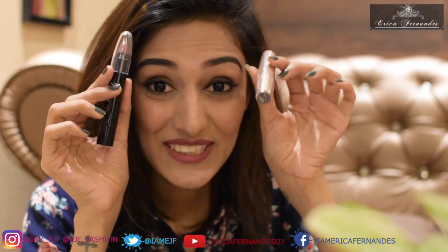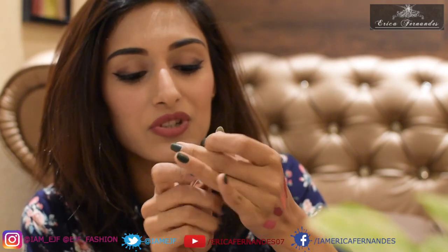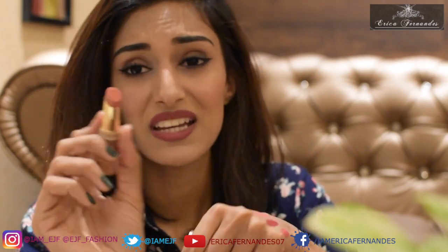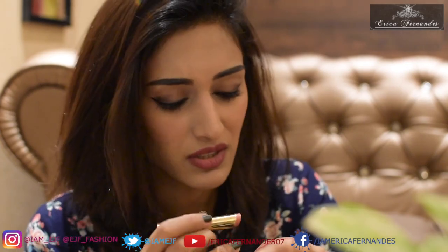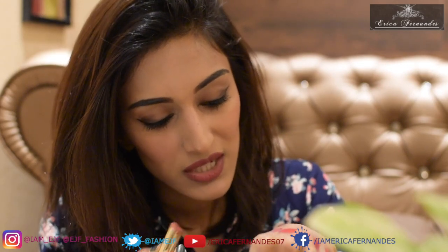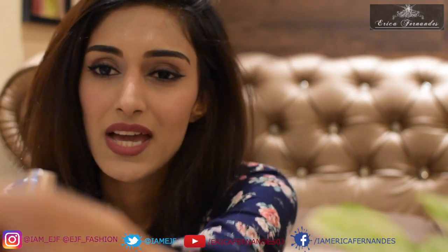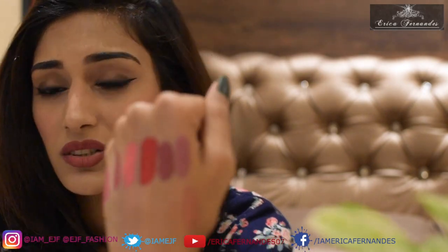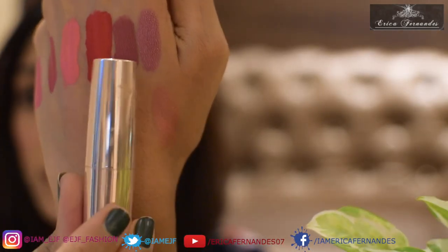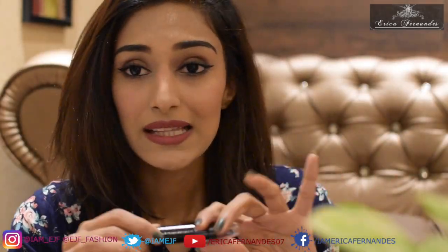Two more lipsticks — don't get bored! First is the Lakme Creaseless lipstick, which is nice and creamy. I love this color — it's a lovely apricot shade in 'Coral Craft.' It's quite light and very good for nudes.